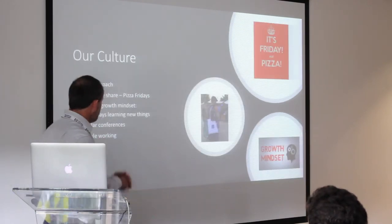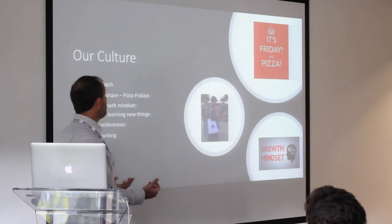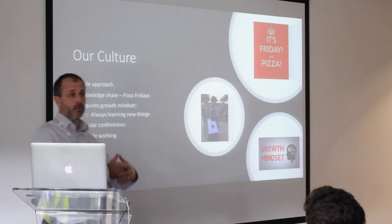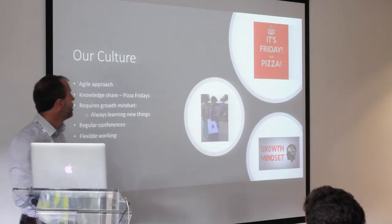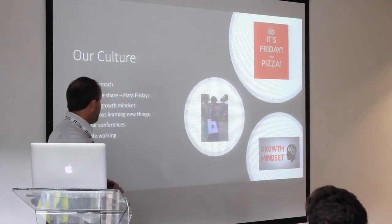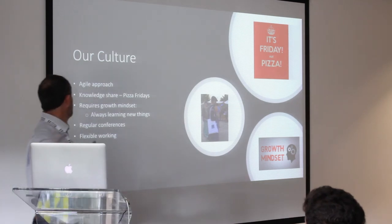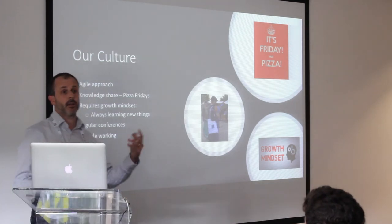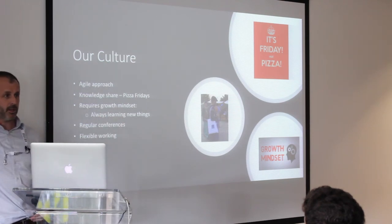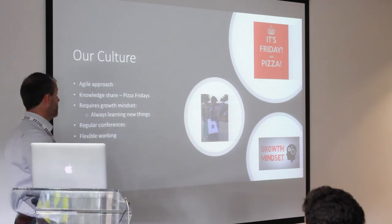A bit about our culture — the natural approach to how we're working. Big on knowledge share: we have something called Pizza Fridays where someone in the group shares knowledge with the rest of the team on a particular topic — it could be about a current project or some emerging technologies. We're very much about having a growth mindset in our organisation — always learning new things. What's cool today is not going to be cool tomorrow; there's always a new technology coming out, so you've got to have the ability to pick up new technologies and move with the times.